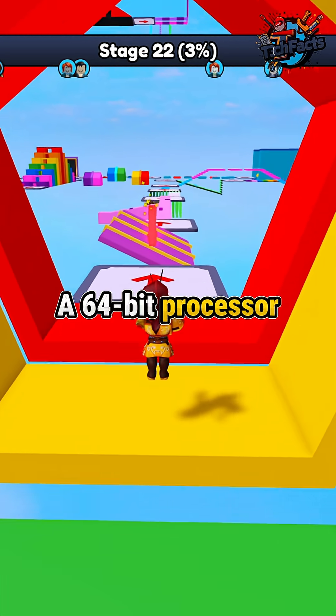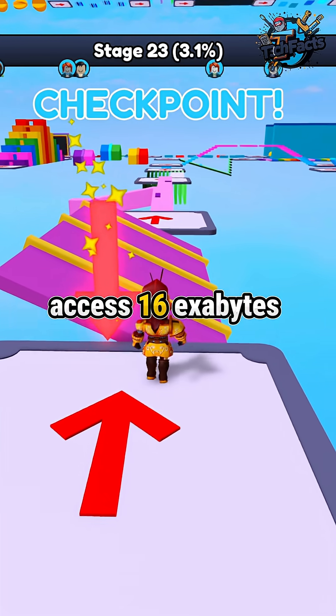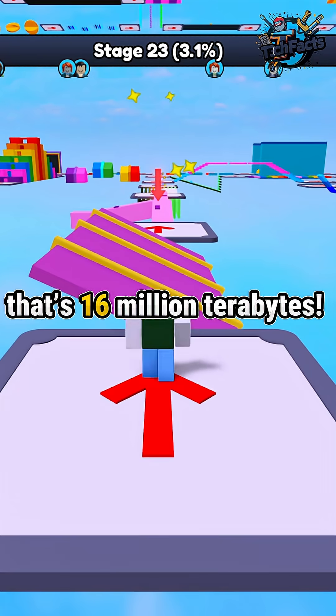A 64-bit processor, on the other hand, can theoretically access 16 exabytes of memory. That's 16 million terabytes.